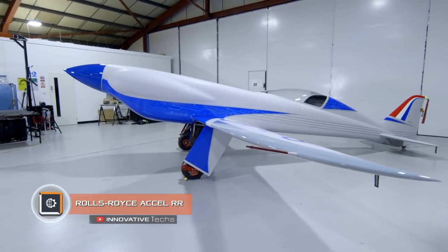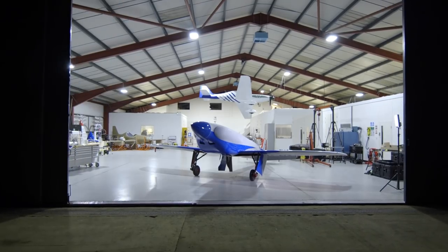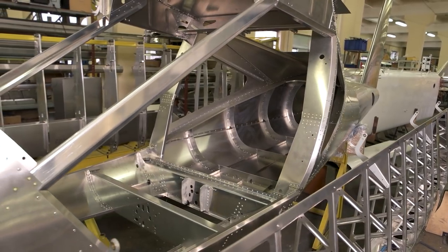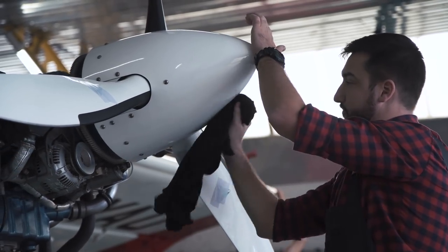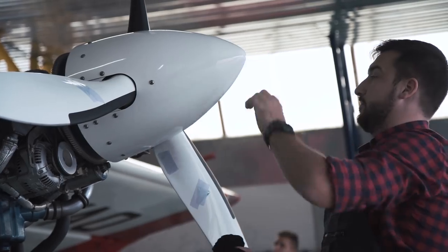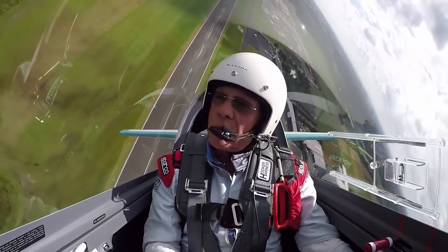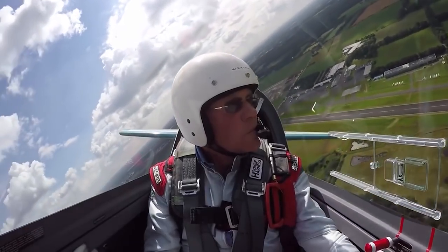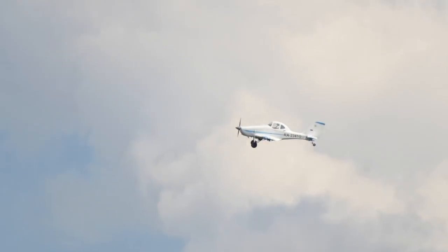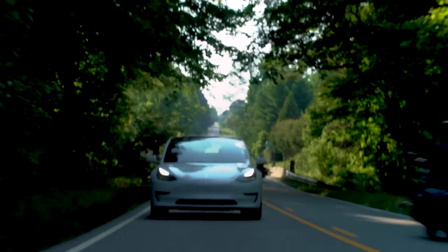Rolls-Royce Excel RR. Rolls-Royce has assembled the world's fastest electric aircraft. The novelty has already been presented at one of the British airports. The development of the aircraft was funded by the UK authorities, as it will minimize the concentration of harmful emissions into the atmosphere. The aircraft's propellers will be driven by three electric motors with a total capacity of 500 horsepower, powered by a battery with a record capacity consisting of 6,000 cells. A single charge should be good for 199 miles — close to the power reserve of Tesla electric cars.